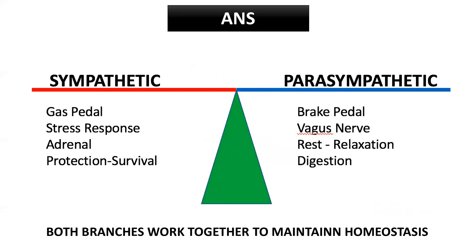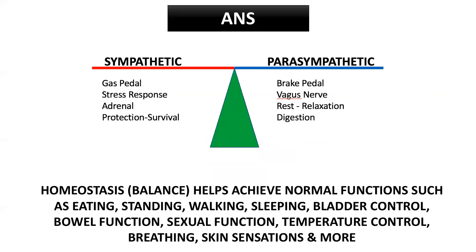What we're trying to do is maintain homeostasis in the autonomic nervous system. Homeostasis is also called balance. When these two are balanced, we're achieving normal functions such as eating, standing, walking, and sleeping — everything from bowel function, sexual function, temperature control, breathing, skin sensations, and more.